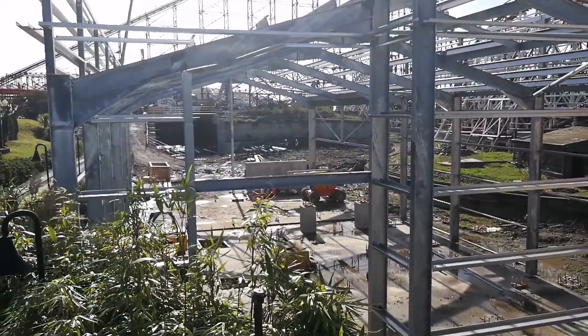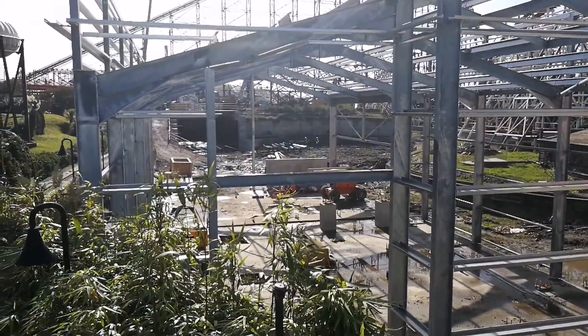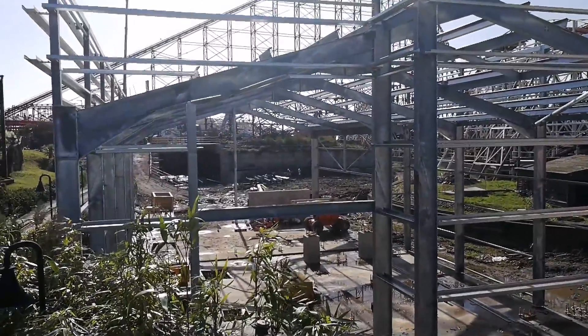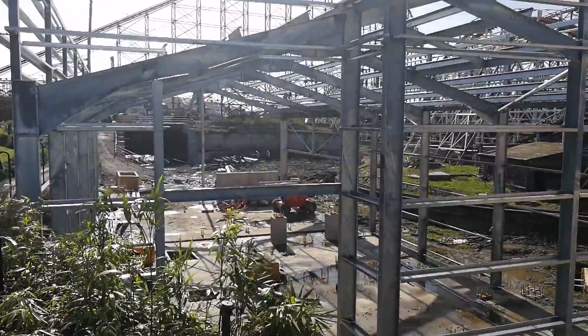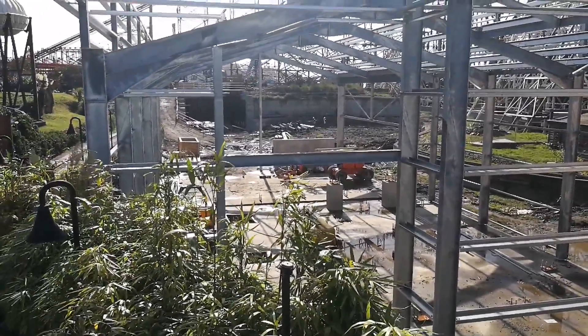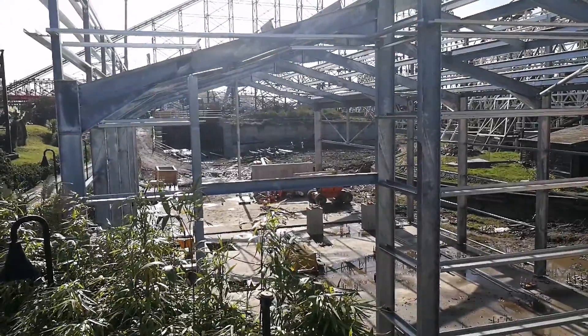If you were closely watching the last video, you would see that a bit more of the stations up there was lying on the ground. As I'm sure you can hear, they're still doing work. So yeah, it's all starting to happen at last, with obviously a lot more still to come in.